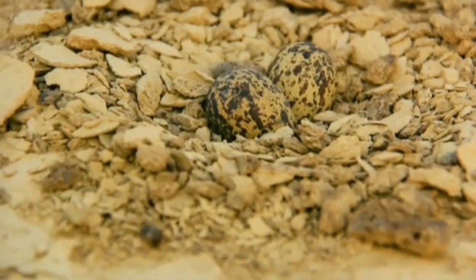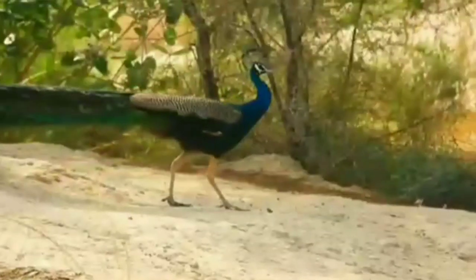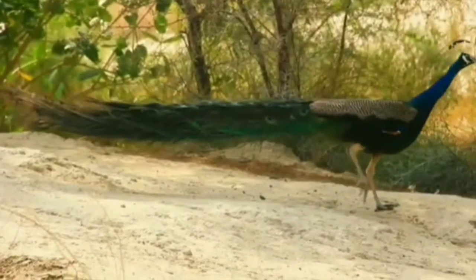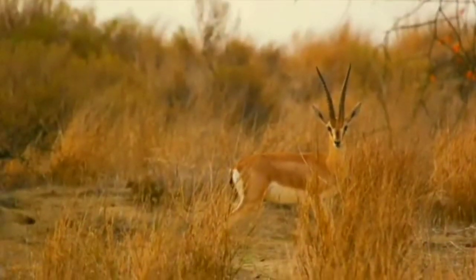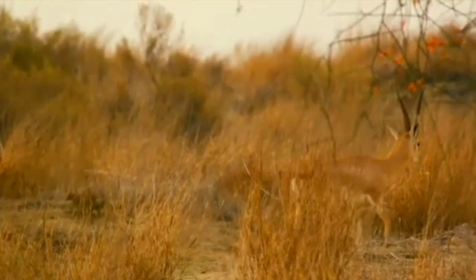The desert has both a very dry part, the Marustali region in the west, and a semi-desert part in the east that has fewer sand dunes and slightly more precipitation.